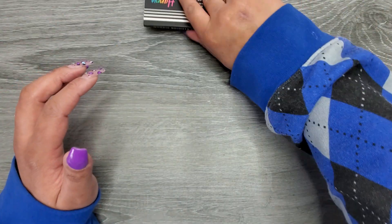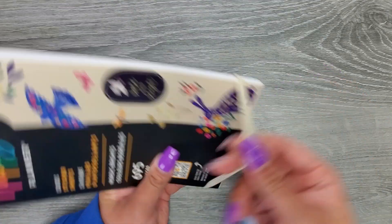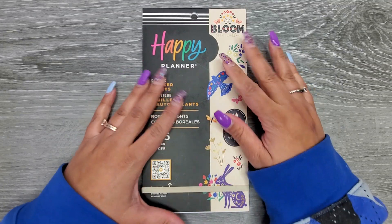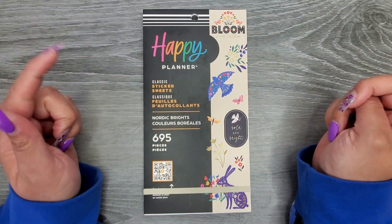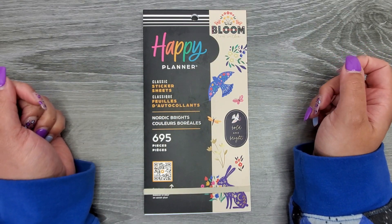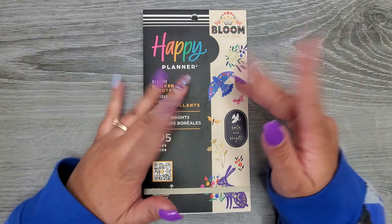So there we go — that is Nordic Brights. Such a gorgeous sticker book. I will put in the description where it will also be available besides the Happy Planner website, and I'll also leave it linked from the Happy Planner's website down below. I still hope you guys enjoyed this video. If you did, please make sure to give a thumbs up and subscribe. I hope I'll see you in my next one. Bye!